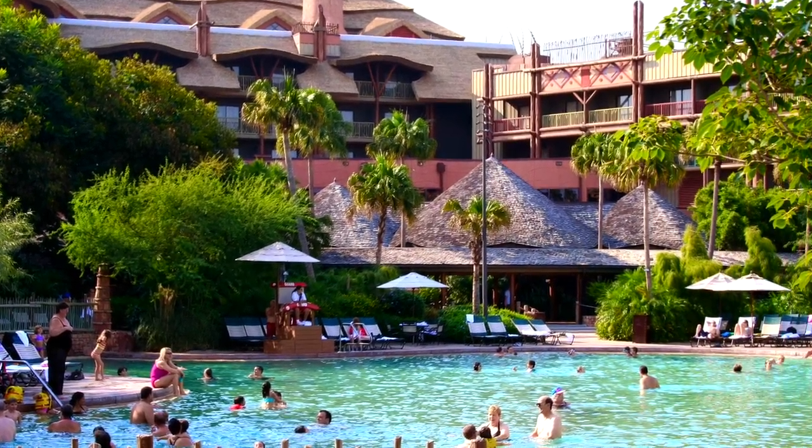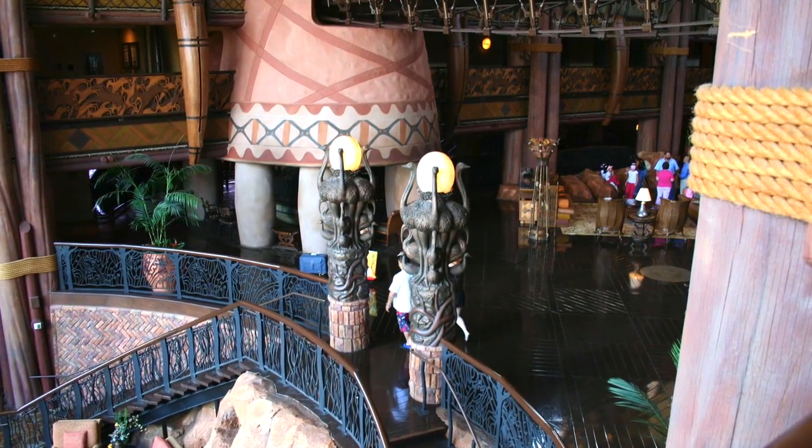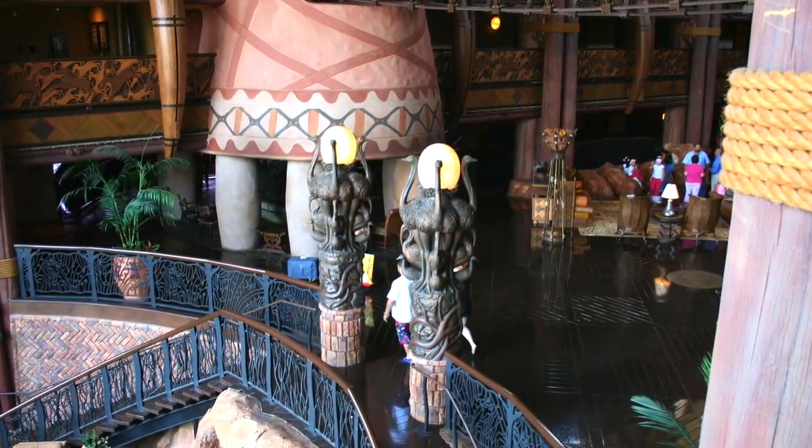On top of all this, they have a fabulous club level lounge, the Kilimanjaro Club, and two awesome pools. In terms of price point, this resort is expensive, but it is the lowest-priced deluxe resort you'll find at Walt Disney World.